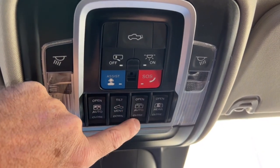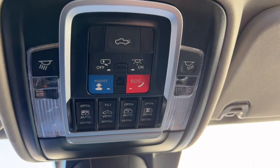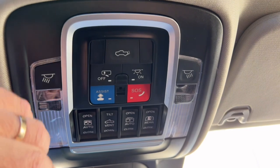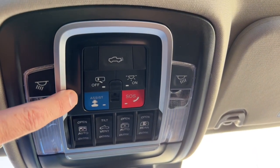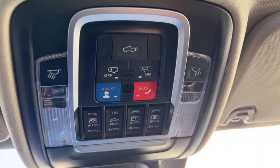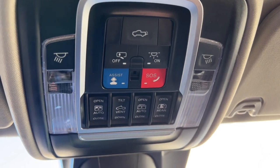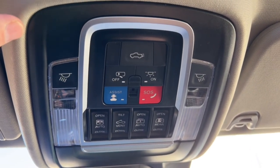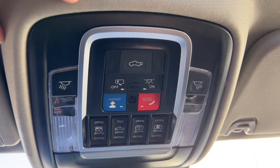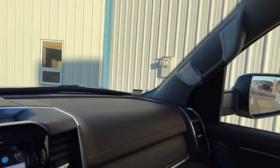You can open and close the sunroof from this overhead panel, along with the slider on the roof and the rear sliding window. There are also assist and SOS buttons connected to the SiriusXM Guardian hookup. Hit the SOS button and you get emergency assistance — you get three months free and then it's about $25-26 a month. The app lets you start your truck, find it, lock the doors, and locate it if stolen. I recommend downloading it and seeing if you find value in continuing the subscription.